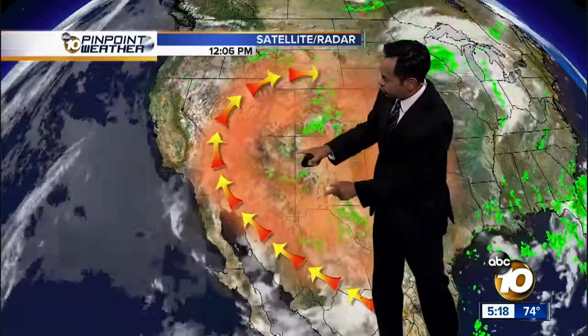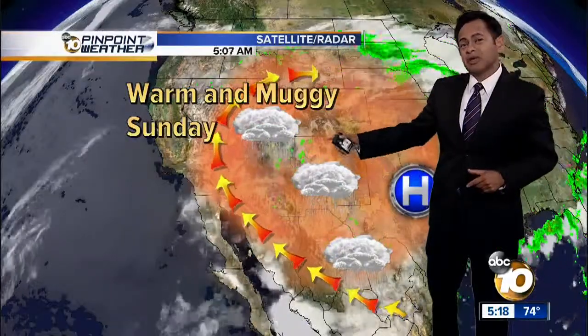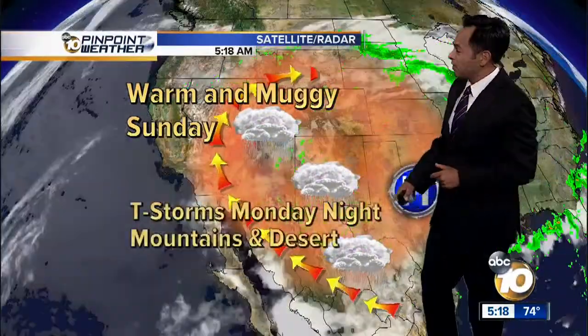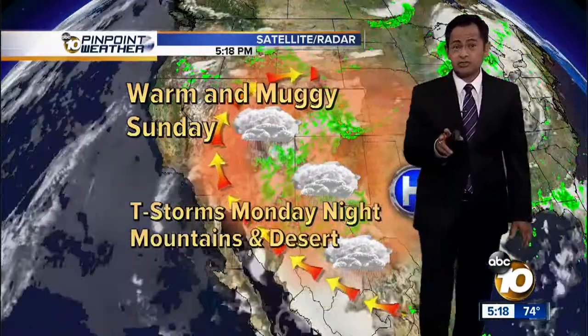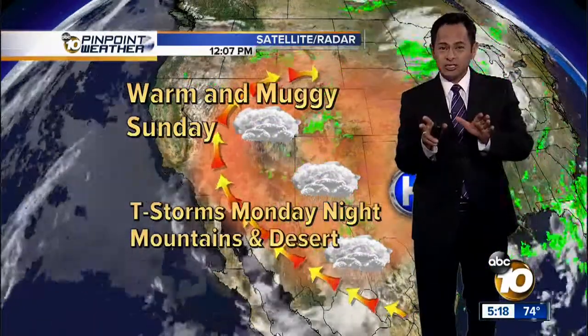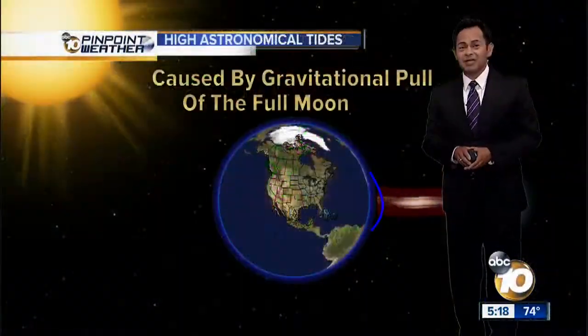We've got a lot of warm air over the desert southwest, and that flow coming around the clockwise rotation around that area of high pressure is pulling most of the showers and thunderstorms right now to New Mexico, Arizona, and Colorado. That's where they're at for now. Tomorrow we continue to get the moisture in the form of those muggy conditions — a little bit warmer tomorrow, about two to four degrees. By the time we get into Monday, that's when we have the best chance of seeing some of these showers get closer to us — certainly for the mountains and deserts Monday night, but could see a couple get closer to the inland locations as well as the coast on Monday evening.